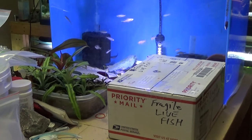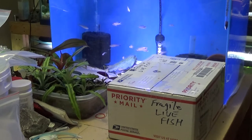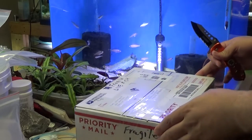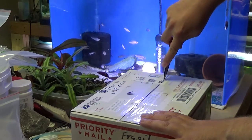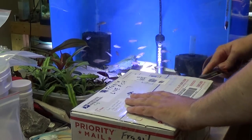Hey YouTube, guess what we got here? Some live fish just dropped on my doorstep. I'm going to open these up and see what I got. Hopefully everything made it. These are coming from Florida. Got these on AquaBid, not from a store, from a person.